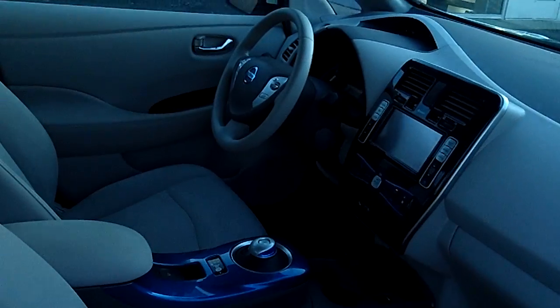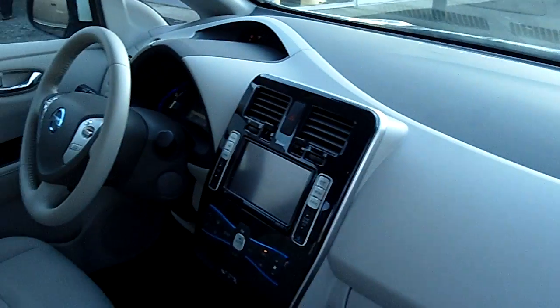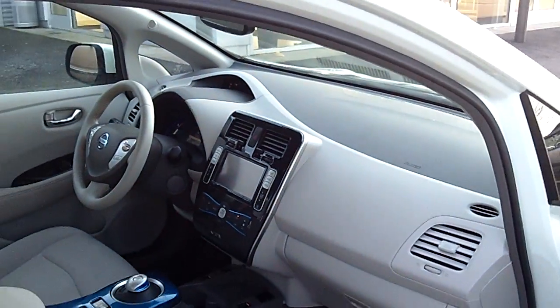We'll show you the interior condition — no rips, no tears. Navigation system, power windows, power locks, cruise control, tilt.